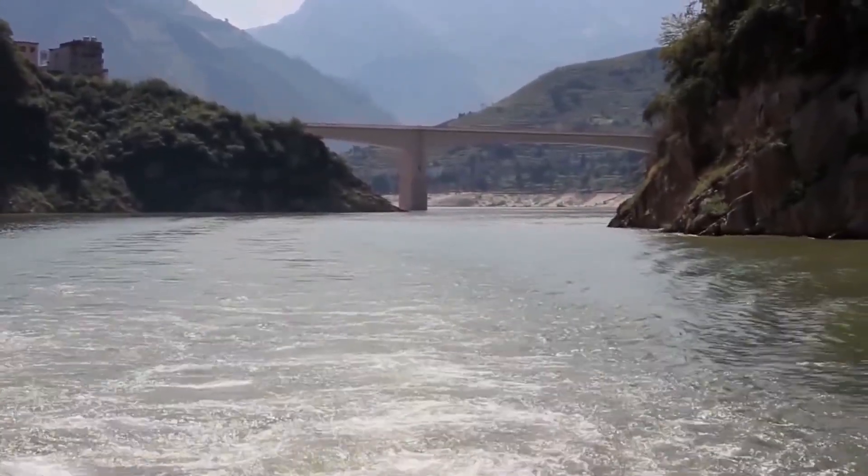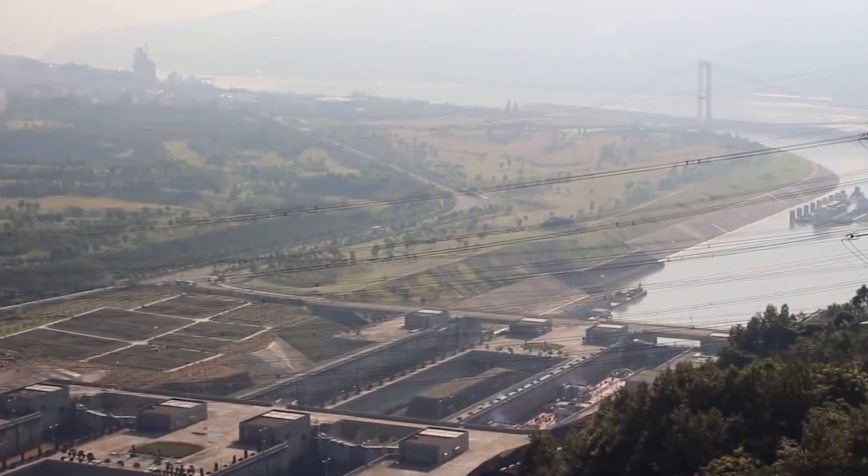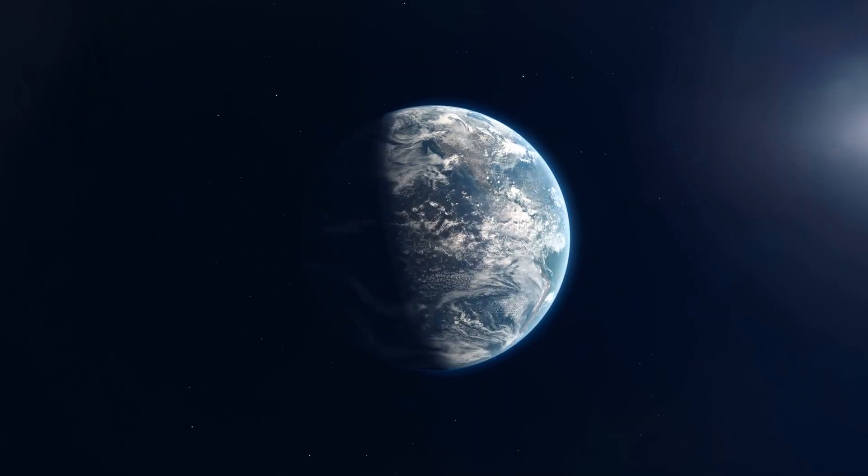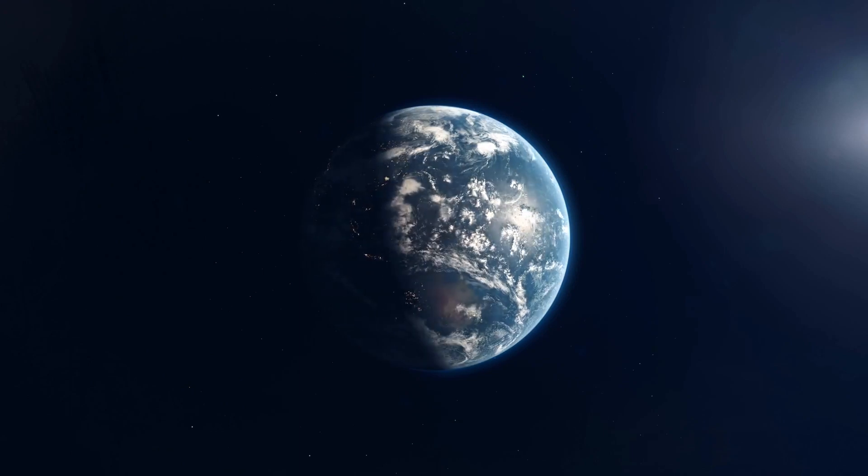The 39 trillion kilos of Yangtze River water that gathered there during construction lifted the area behind the Three Gorges Dam 175 meters above sea level. As a result, the rotation slowed down, but the Earth's moment of inertia remained almost the same.